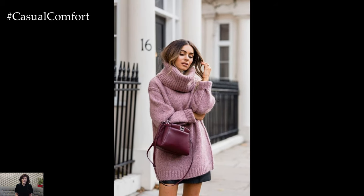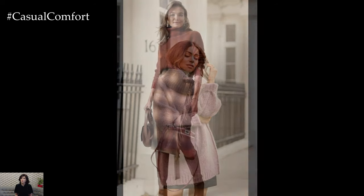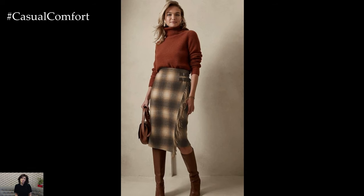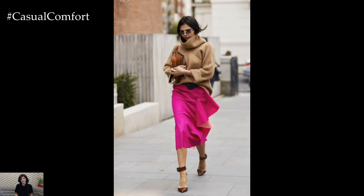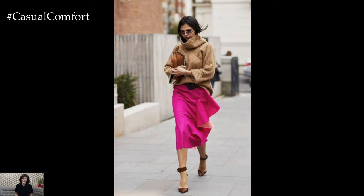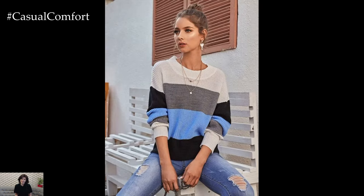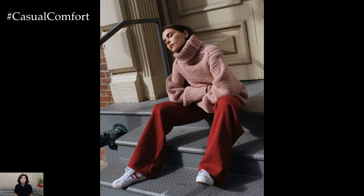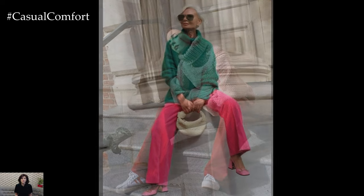One popular spring outfit idea with sweaters is layering. Pairing a lightweight sweater with a flowy midi skirt or cropped trousers creates a chic and balanced silhouette. Opt for pastel or soft-hued sweaters that evoke the freshness of spring and complement them with neutral bottoms for a harmonious look. Adding a statement necklace or delicate scarf adds a touch of sophistication while keeping you warm during cooler mornings or evenings.